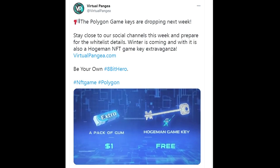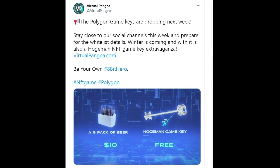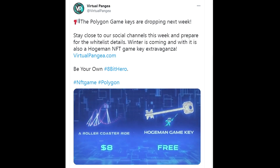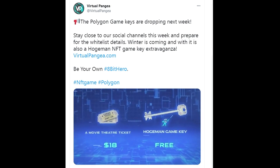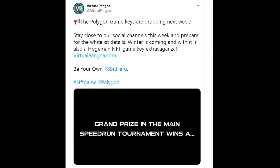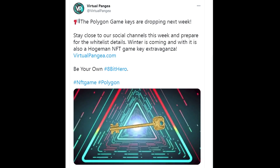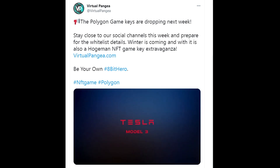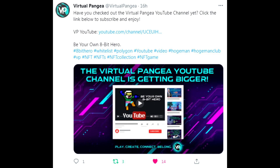The Polygon game keys are dropping next week. Virtual Pangia is giving away free game keys — they're doing a whitelist and the first 1,000 will get a free HOJman game key. With that key, you can play the HOJman game, participate in lower-tier tournaments, and if you win a HOJman Club NFT, you can participate in the Tesla giveaway. So you can work your way up to that grand tournament for the Tesla for free. Also, Virtual Pangia has launched a YouTube channel with gameplay videos, reviews, and a bunch of content.